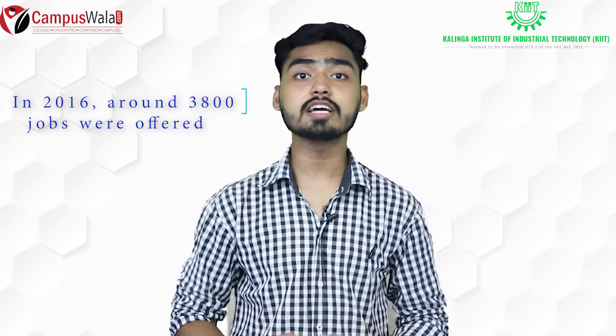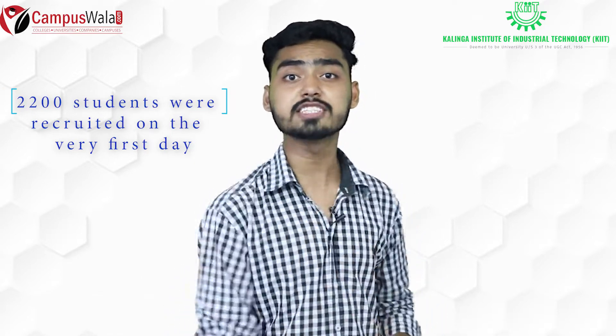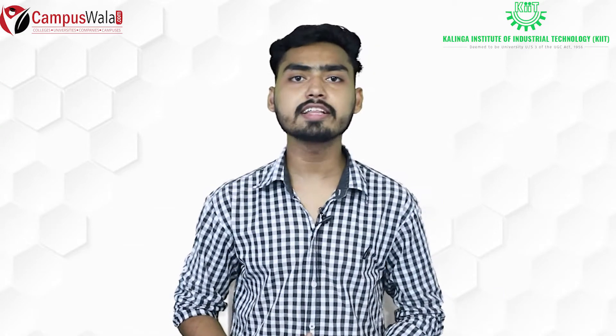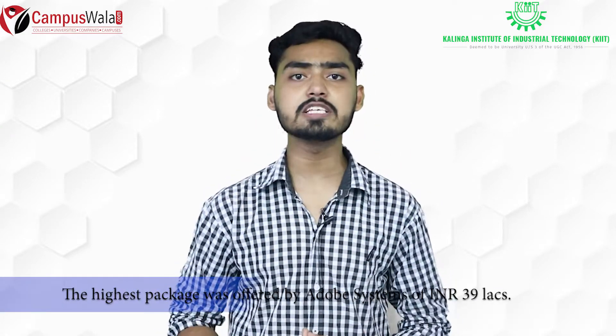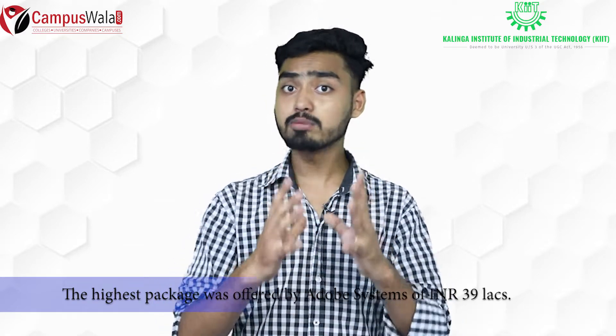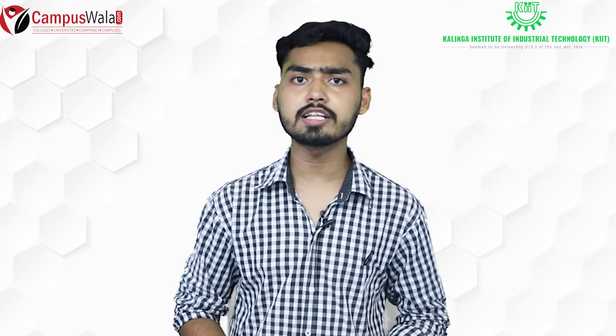In 2016, 3,800 students were offered jobs after graduating, and 2,200 graduate students received job offers on the very first day of recruiting. The highest package offered at KIIT University was 39 lakh rupees per annum from Adobe Systems.